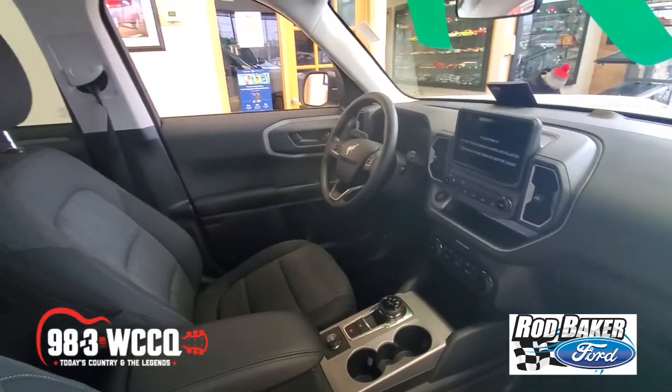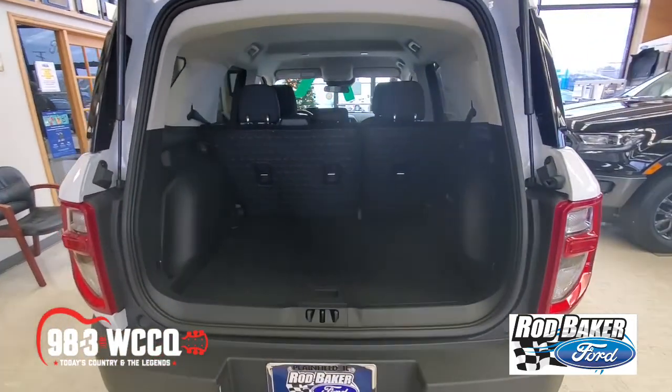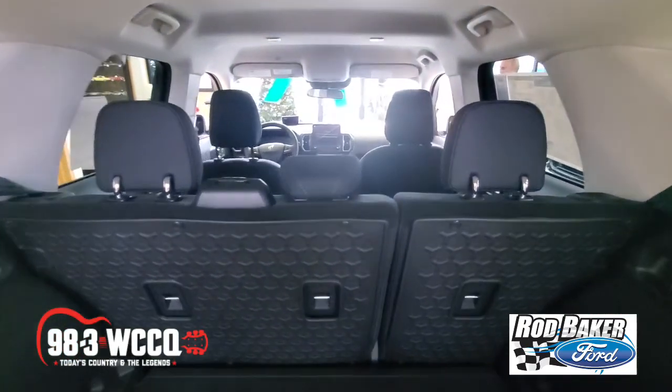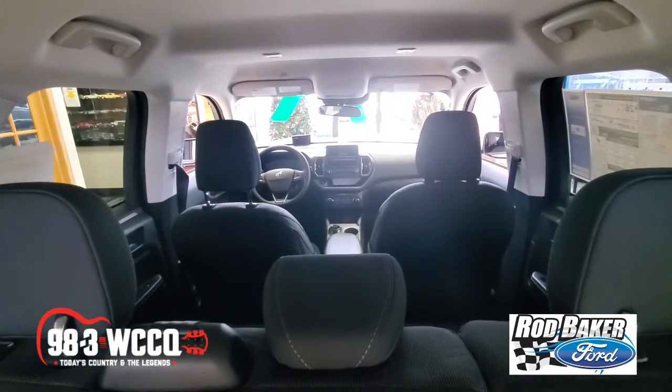There's plenty of room for your cooler, your backpacks, and the rest of your equipment without having to force anything in. And the available rubberized flooring in the cargo area and rubberized rear seatbacks create an easy cleanup when you're out on the trail.